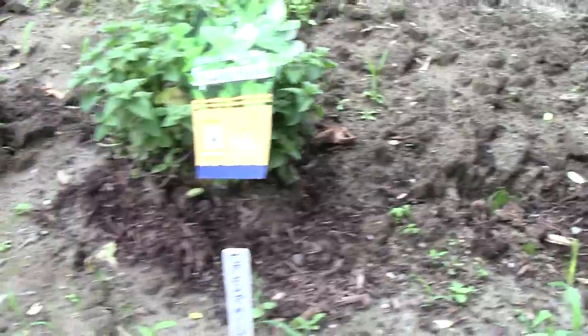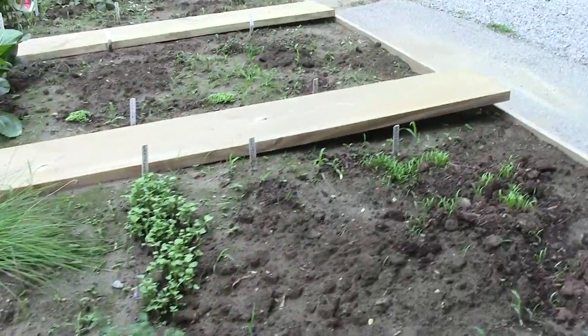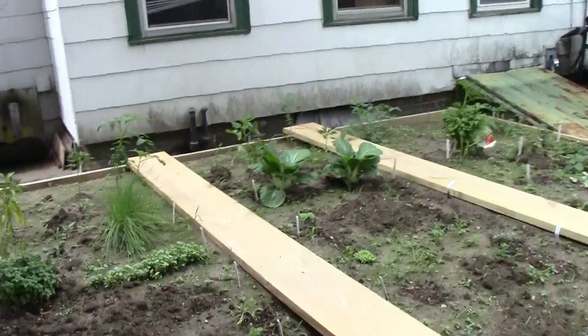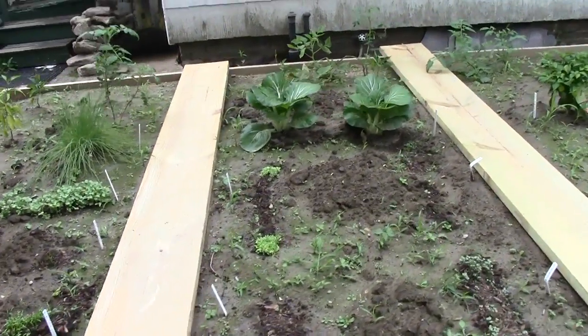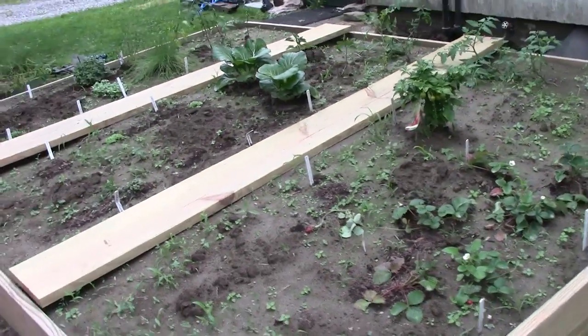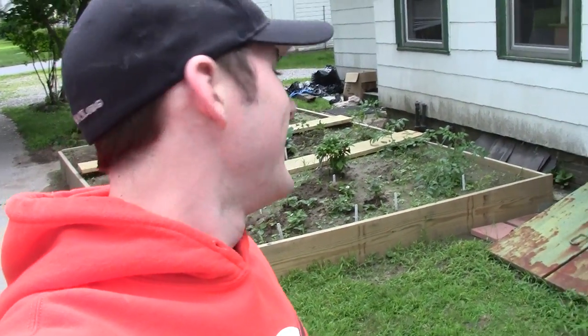One of my concerns is that I planted some things too close together, like those radishes. Is this too close together, too spaced out? I don't know yet. It's my first year doing a garden and I've really enjoyed it. It's really rewarding to put things in the ground and then see them live outside. They're my little friends, my neighbors out here. Hopefully they'll produce something delicious.